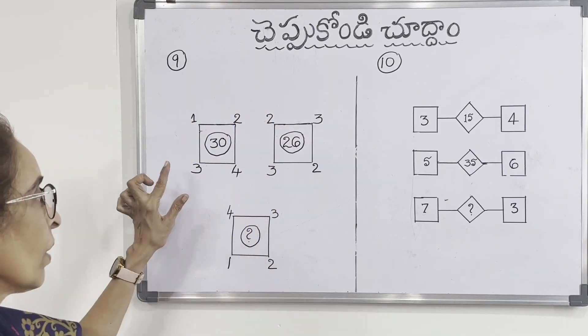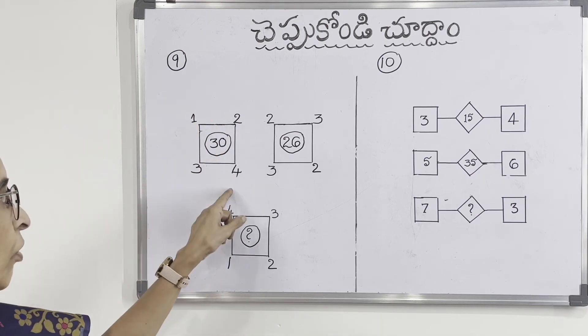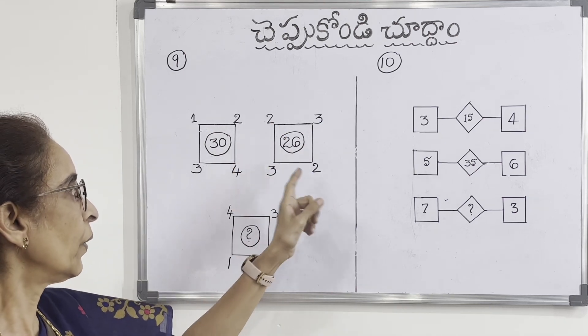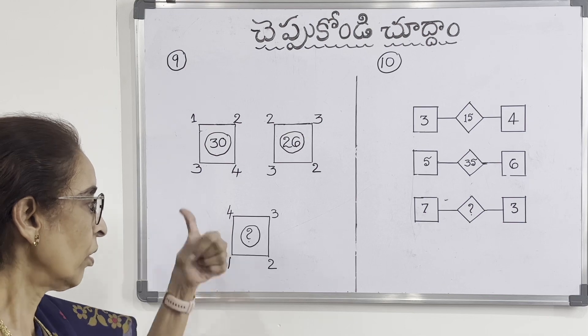Here are 3 squares. The numbers are 1, 2, 3, 4. The numbers give 30. Then 2, 3, 3, 2 gives 26. Then 1, 2, 3, 4 — question mark. The numbers are similar, so we need to find the pattern.